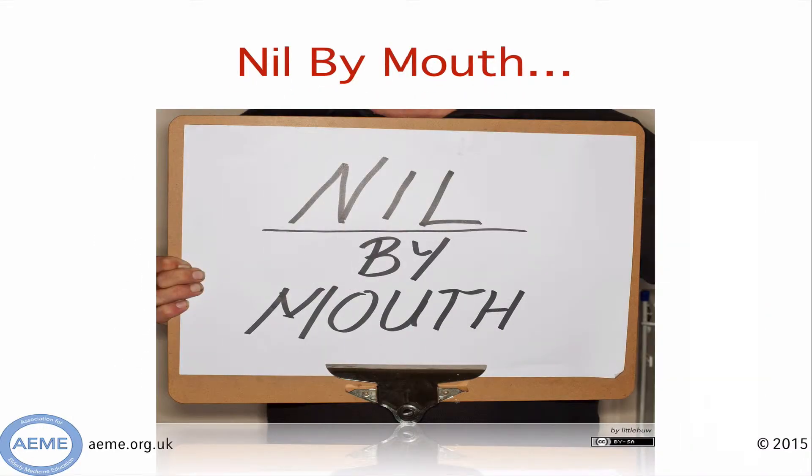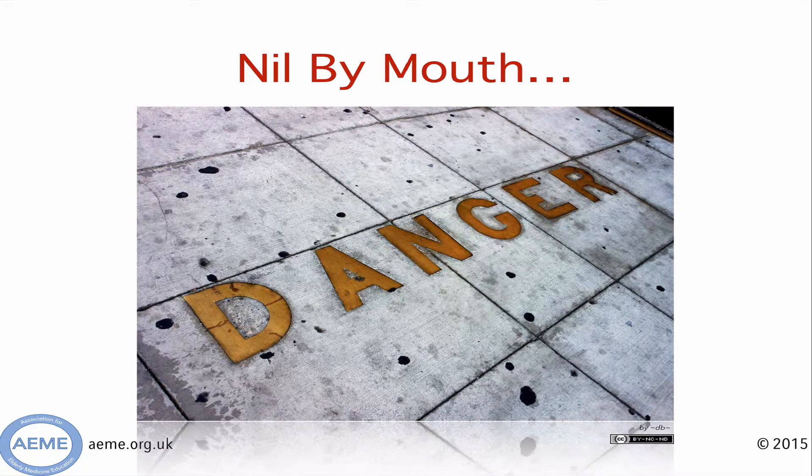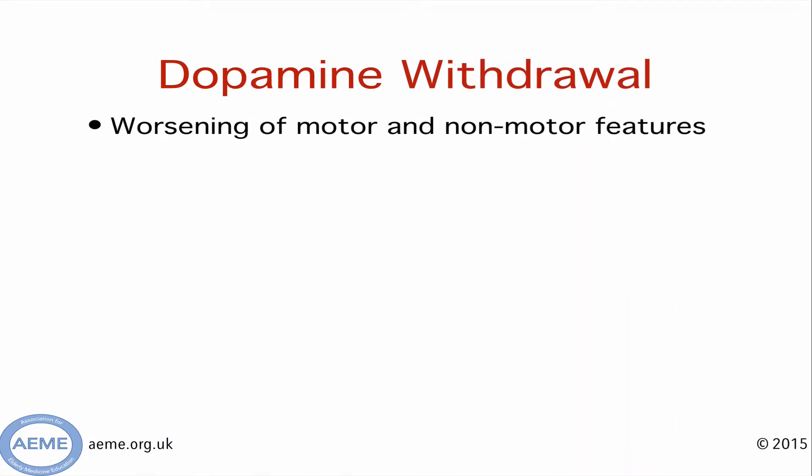When patients with Parkinson's are admitted acutely to hospital, it's not uncommon for concerns to be raised about swallowing, and often patients will be made nil by mouth. This makes the job of the junior doctor prescribing medications even more complex and the situation is inherently dangerous. If people miss their Parkinson's medications, they run very low on dopamine and their motor and non-motor symptoms are liable to get worse.